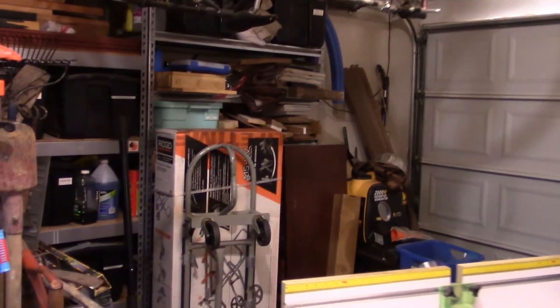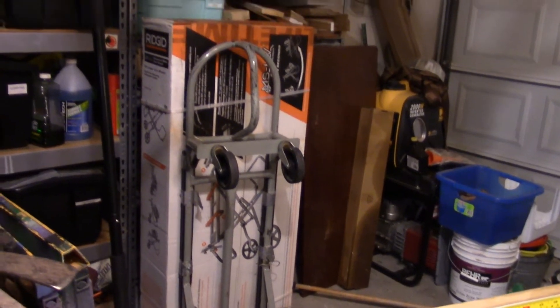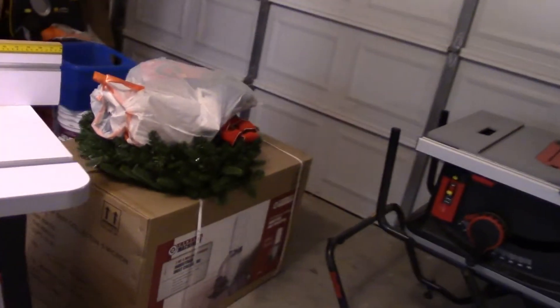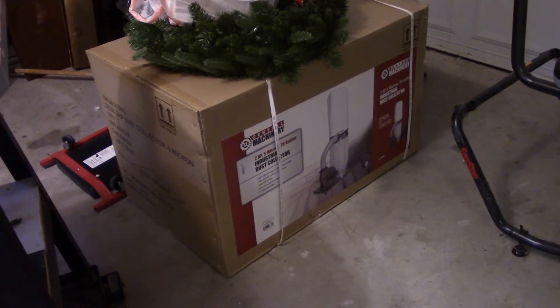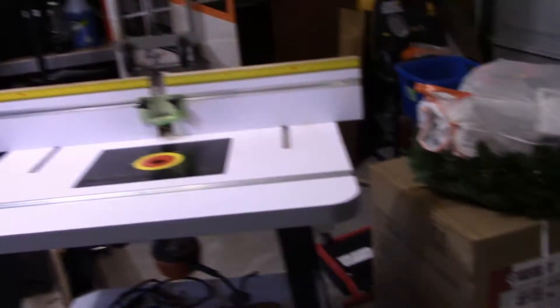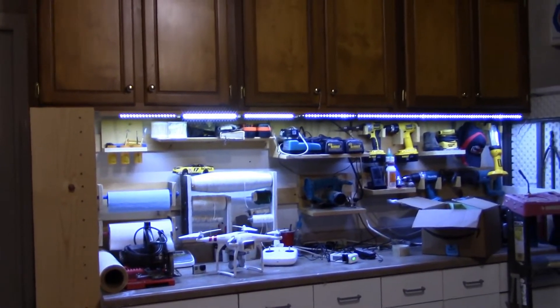I'm going to replace my miter saw stand with one of the Ridgid folding portable stands I got on Black Friday as a Christmas gift — I can't open it yet, wife won't let me. I've also got a Harbor Freight dust collector I got for Christmas for myself. Since there's nowhere to put it in the house, it's just sitting here until Christmas.